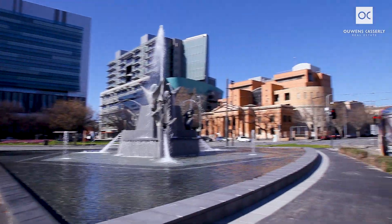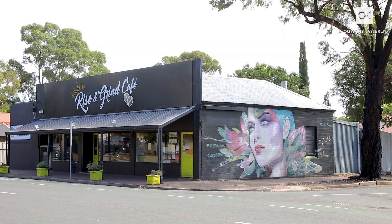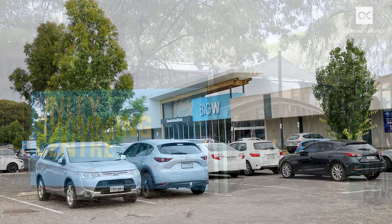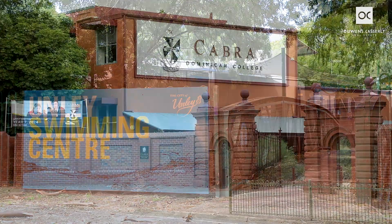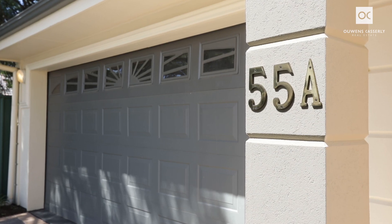Position perfect — walk to the tram taking you to the city and Glenelg, close to bus stop, vibrant local cafes, Woolworths and Big W at Cumberland Park, Unley Swimming Pool, Farmers Market at the Wavell Showgrounds, Black Forest Primary, Cabra College and en route to a range of other popular schools.